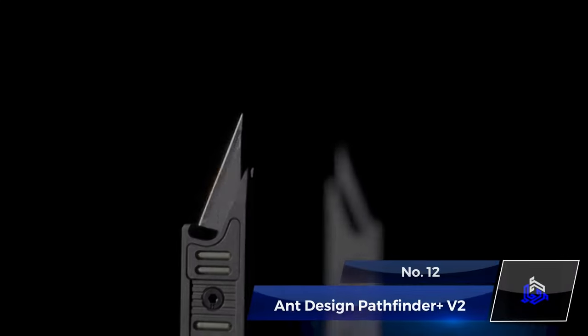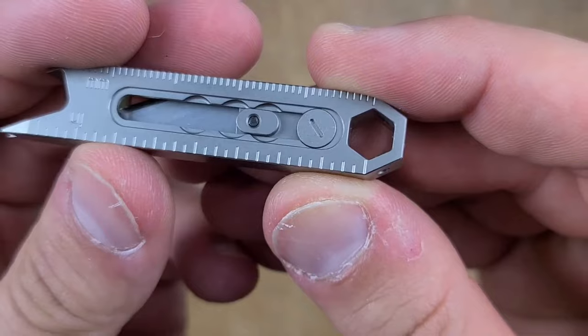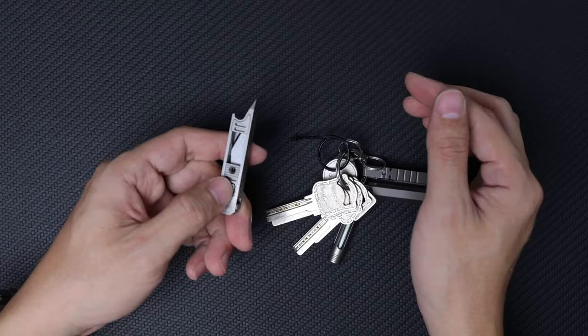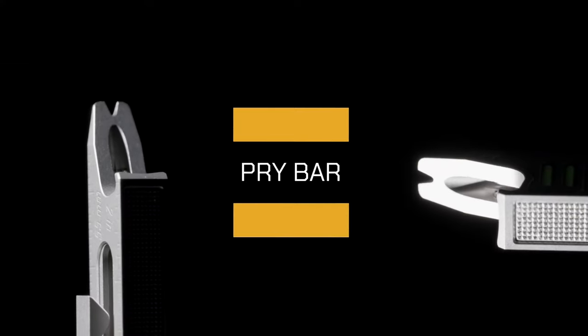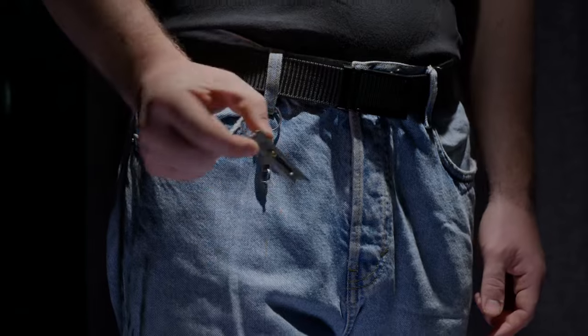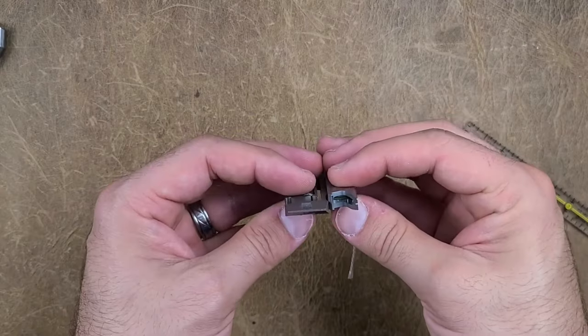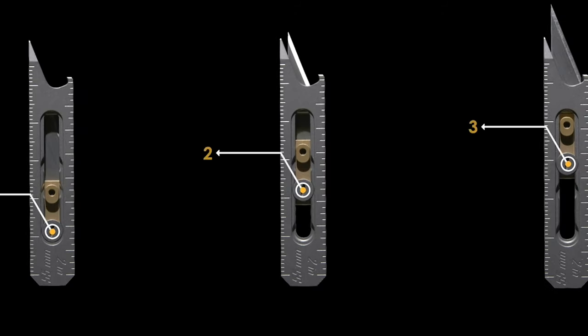Number 12. Ant Design Pathfinder Plus V2. It's a pocket-sized marvel crafted from titanium that combines versatility in a compact form. This multi-tool serves as a practical companion for quick fixes, featuring a knife, pry bar, bottle opener, ruler, and file. From everyday tasks like opening bottles to outdoor adventures requiring a sturdy knife or prying tool, the Pathfinder Plus V2 can help you out easily.